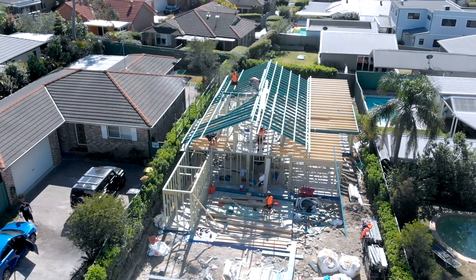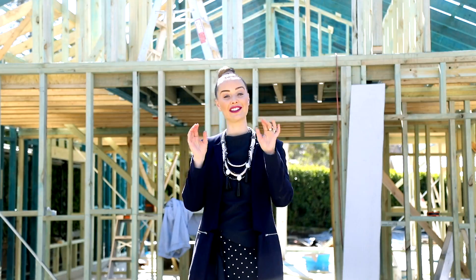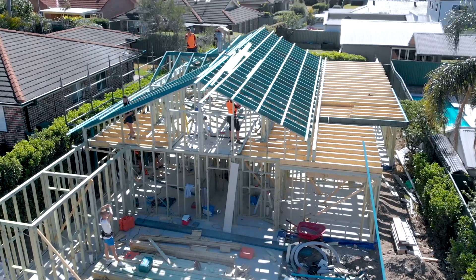Hi guys, Rochelle here from Futureflip. We're here at Wentworth Street in Karanbar South, where we're actually building a new dwelling at the rear of this existing property. Currently the slab's gone down, we've got the framework up and we are ready to go.